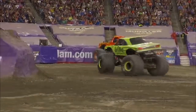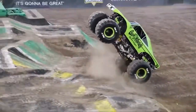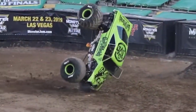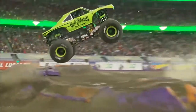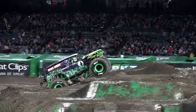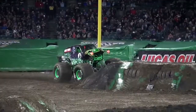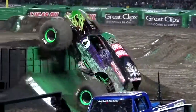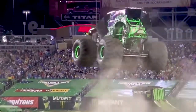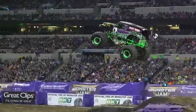Dennis Anderson came up with the concept for Grave Digger back in 1981. Originally built out of an old 1957 Chevy panel wagon and parts scrounged from junkyards, the Grave Digger of today has grown by leaps and bounds. Grave Digger is one of the most decorated Monster Jam trucks in the world, and Anderson has won four Monster Jam World Finals championships, capturing the racing title in 2004 and 2006 and the freestyle title in 2010 and 2000.